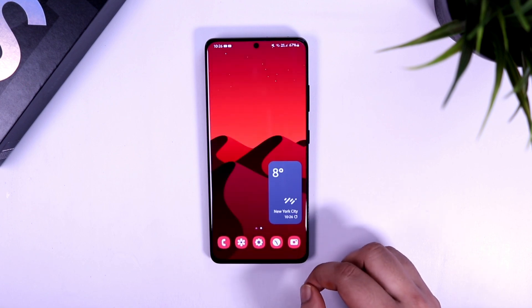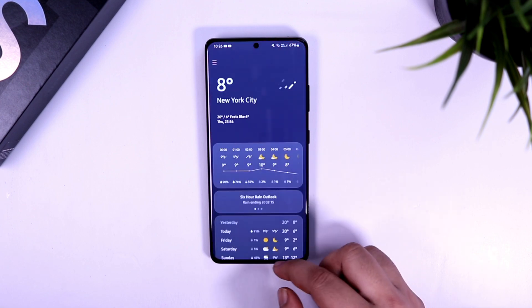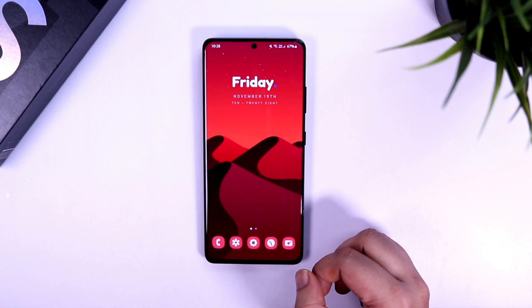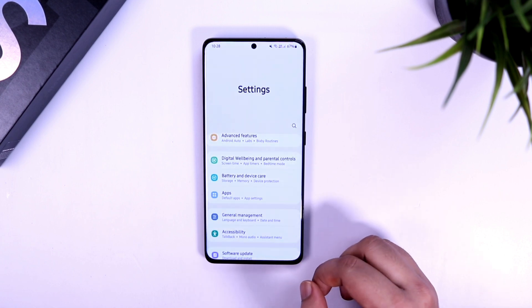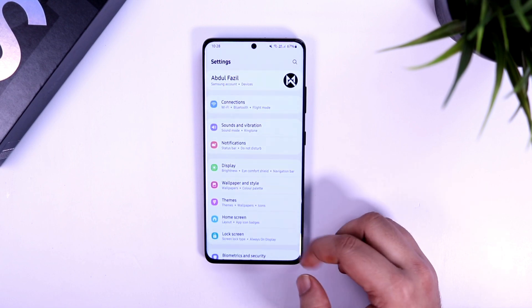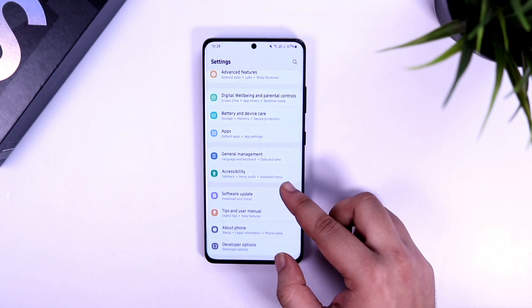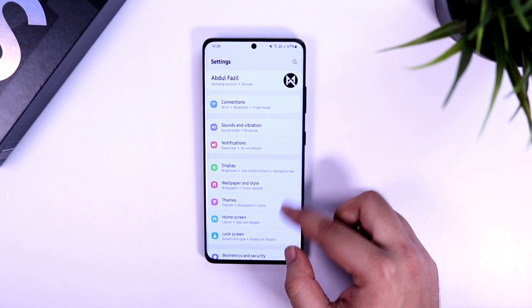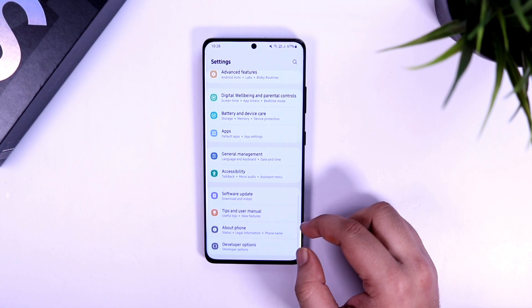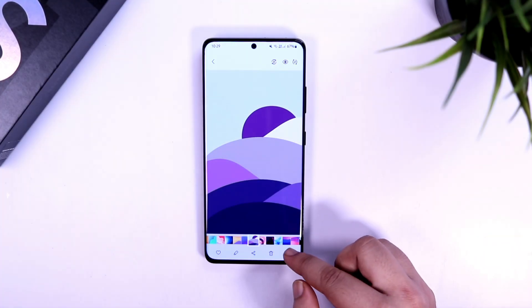As you can see, all these animations look beautiful — they are smooth and there is no lag. Apart from this, they have also added back the stretch effect, which was removed in beta 4. While overscrolling any pages on your phone, you will get this stretch effect that looks beautiful, and I'm really glad that Samsung has added this back with the stable release.